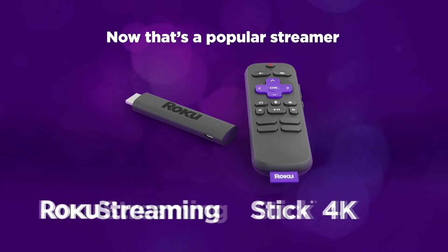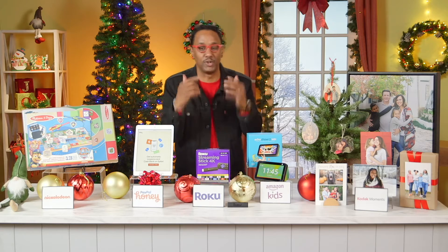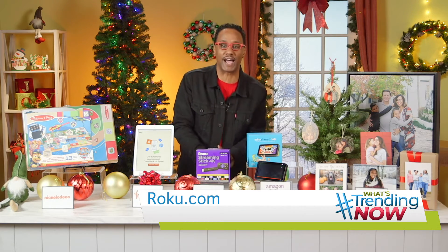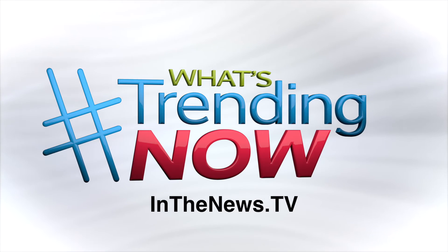You can download the free Roku app to use my favorite feature: the private listening feature. Just plug in your headphones or earbuds and you're good to go — my wife can go to sleep and I can still watch my shows. Visit roku.com to learn more, and for everything I covered, head over to inthenews.tv. Happy holidays!